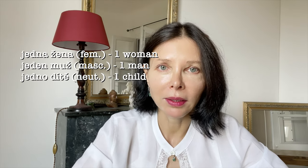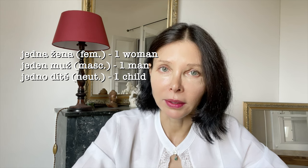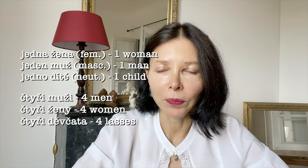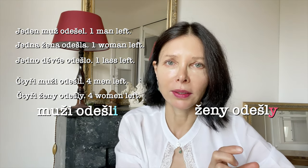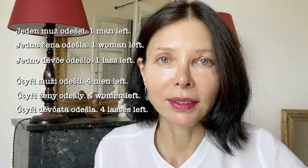Why did I say they agree sometimes in gender? Because some numerals have gender: jedna žena, jeden muž, jedno dítě. But čtyři muži, čtyři ženy, čtyři děvčata — no gender, really. A few examples: Jeden muž odešel. Jedna žena odešla. Jedno děvče odešlo. Everything agrees. Čtyři muži odešli. Čtyři ženy odešly — ženy requires the y, muži requires the soft ending. Čtyři děvčata odešla. All parts of speech agree together.